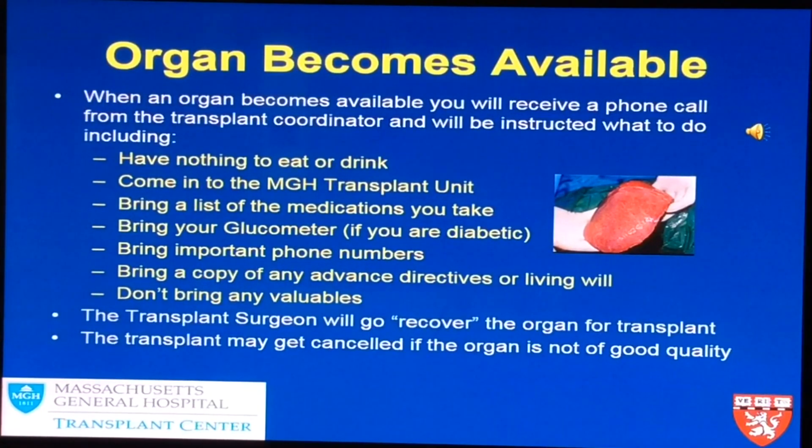The transplant surgeon goes and recovers the organ for transplant. However, the transplant could get cancelled if the organ is not of good quality. Many people ask how we don't know this before we call them in. Some patients come from nine hours away. We are looking at much information about the potential donor liver online — imaging studies, history, lab work, and lots of other information. Many times everything looks great.